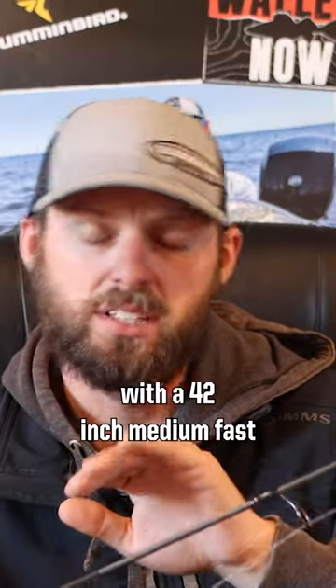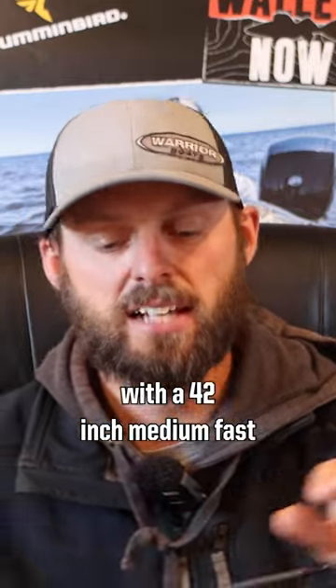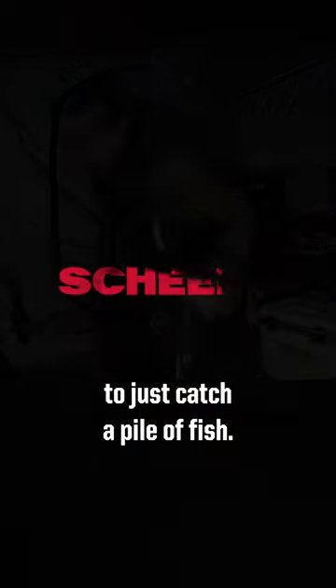I'm almost always pairing this bait with a 42-inch medium fast Elliott Evolution Series rod. That combination right there for a lot of my early ice fishing is a great setup to just catch a pile of fish.